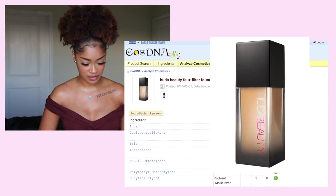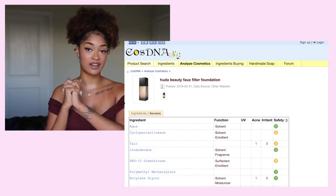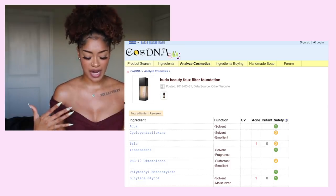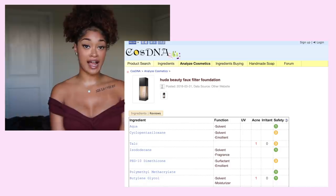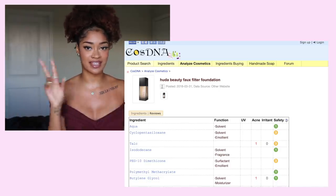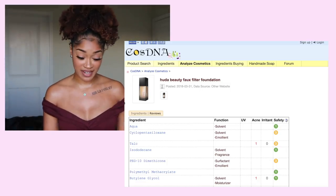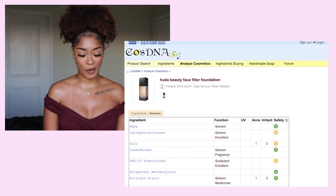The next product is a popular one — the Huda Beauty Faux Filter Foundation. I know a few people that said they broke out from this foundation; I haven't personally tried it yet. I went on to look at 2017/2018 popular products and grabbed a few — some I recognize and some I haven't tried.